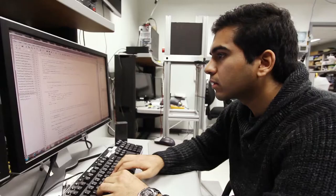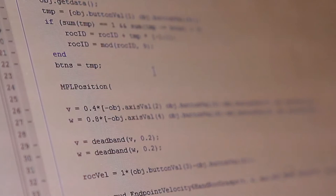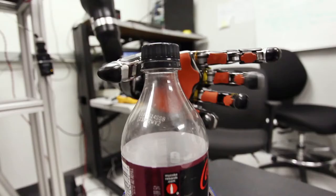I spent the first week evaluating different open-source grasp planners. Then during the integration process I worked on writing code and modifying that algorithm to fit what we thought would work best for the modular prosthetic limb.